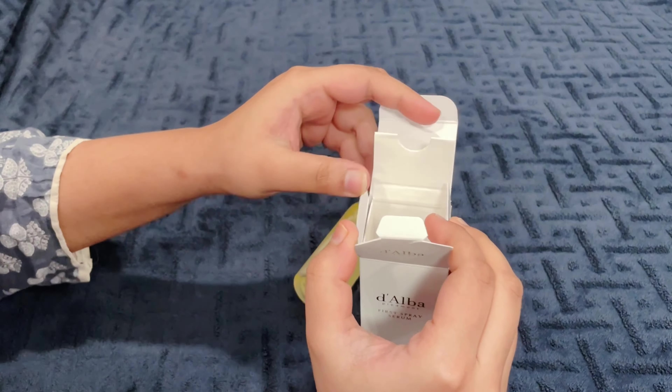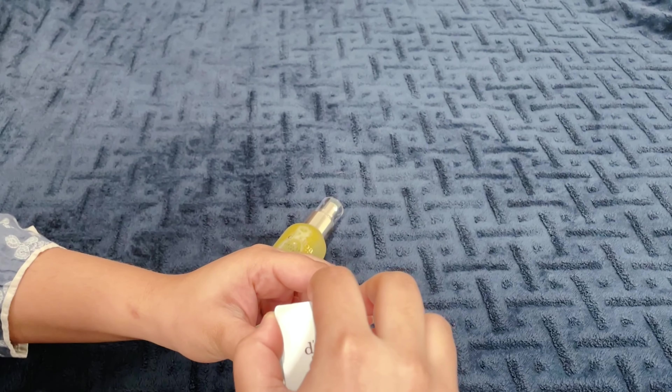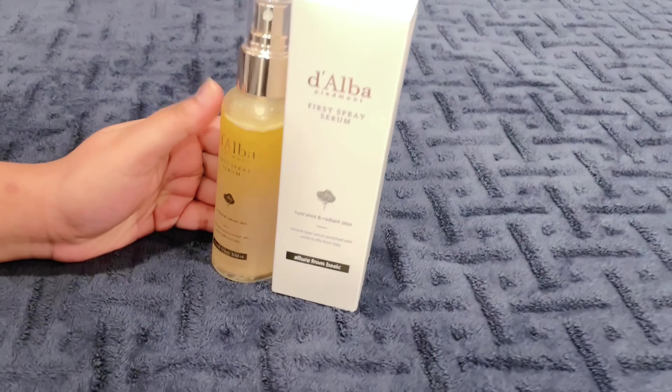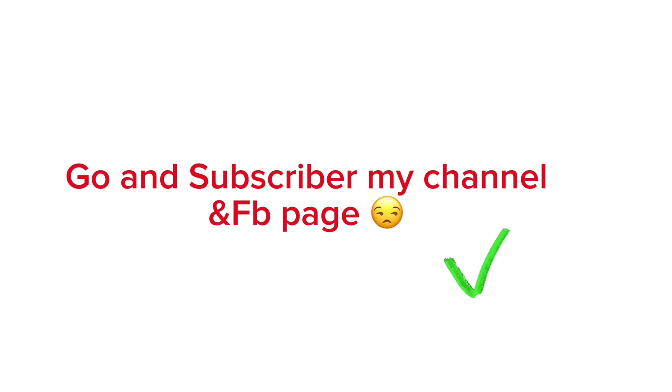It's a Korean product that works slowly but amazingly. This suits all skin types, so if you want glowing, hydrating, and bright skin, go for it.